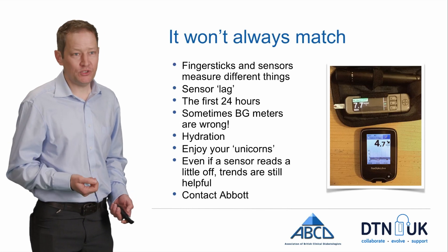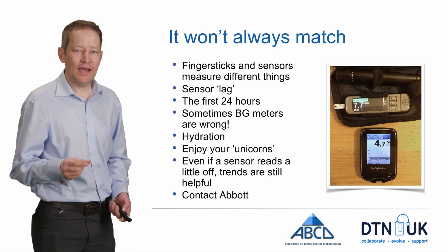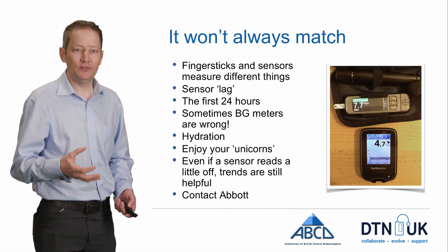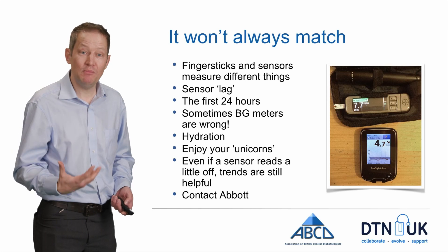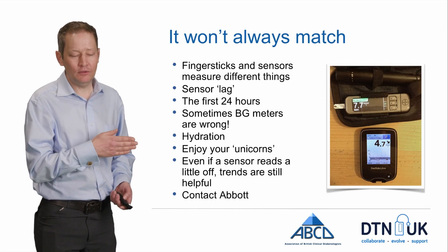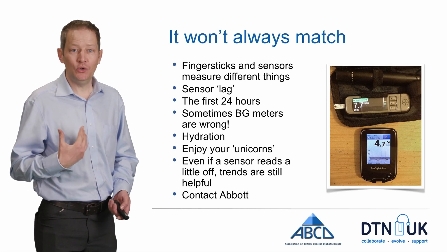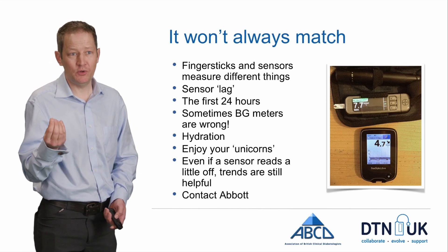One thing that's important to bear in mind if you're moving on to a technology like Libre is that sensors and finger stick measurements are measuring different things. There's always going to be that desire to want the numbers to match up perfectly — to think perhaps the finger stick meter is right and that Libre is massively inaccurate. But they're measuring different things. Particularly when levels are moving quickly after eating or exercising, there's a lag because it takes a little while for the glucose values in your interstitial fluid, which is what the sensors read, to change compared to the capillary glucose, which is what the finger sticks measure.